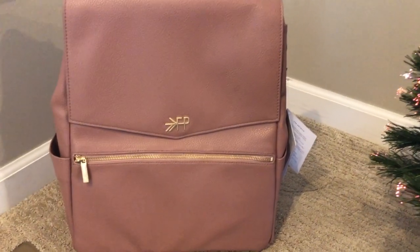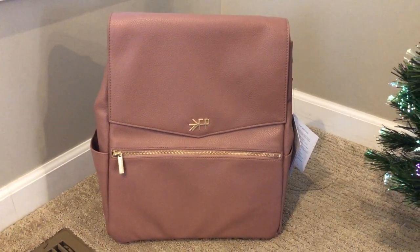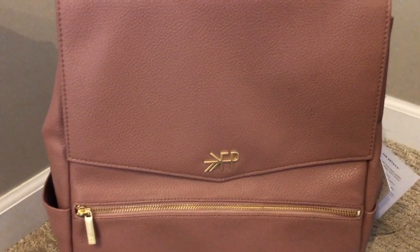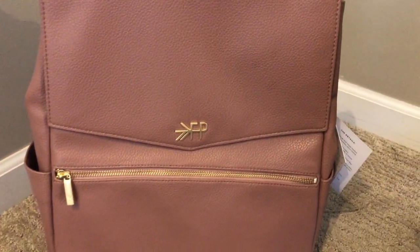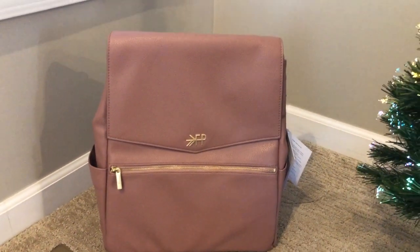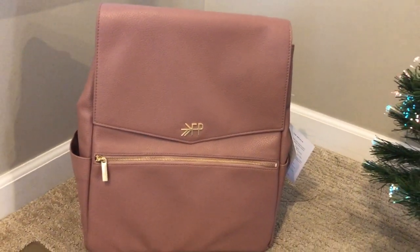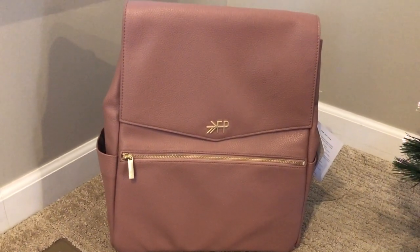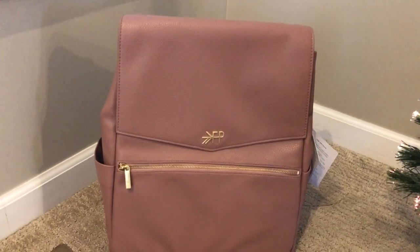Alright, here she is. Here's the gorgeous classic Freshly Picked diaper bag in the desert rose color. Isn't this color stunning? It's a mauve color with the gold hardware. I wanted to do a different video for a different company. I know some of you have asked if I've used this one and I have not yet. So I ordered it and I just wanted to show you what it looks like — I just got this in the mail.